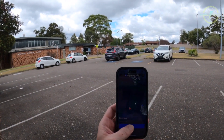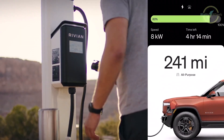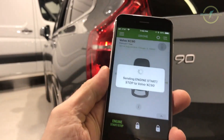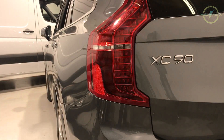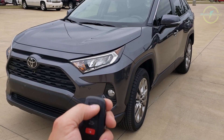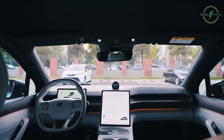Another remarkable convenience electric vehicles offer is remote starting, all at the tap of your smartphone screen. With connected apps, you can precondition your EV's cabin, ensuring it's the perfect temperature before you even step inside. While some traditional gasoline-powered cars offer remote start, they emit emissions while idling and can pose a hazard in enclosed spaces like garages — which is why some manufacturers like Toyota limit remote idle time to 10 minutes. But with an EV, you can enjoy a worry-free pre-warmed or pre-cooled cabin without any emissions or safety concerns.